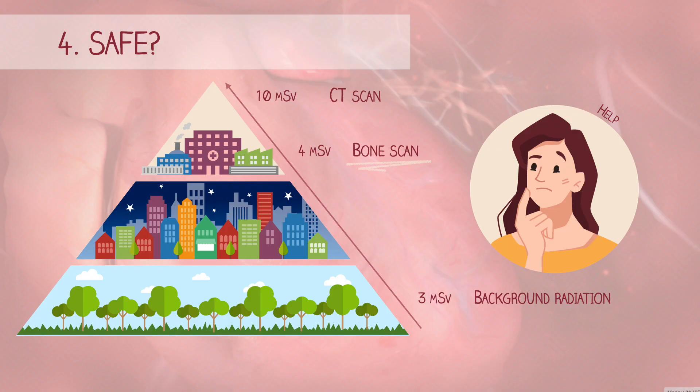Moreover, the higher the altitude, the higher the radiation dose, with air crew members experiencing roughly the same level of radiation exposure annually compared to that of a bone scan, without ever undergoing a nuclear imaging procedure.